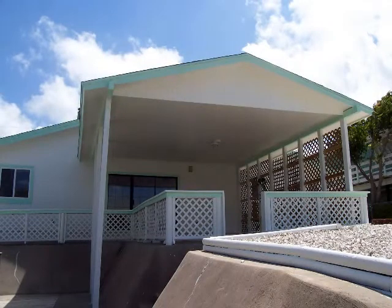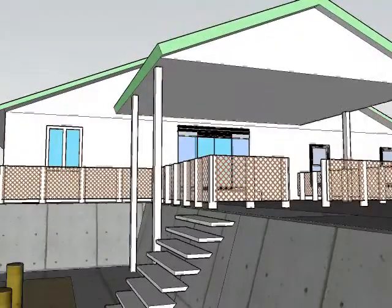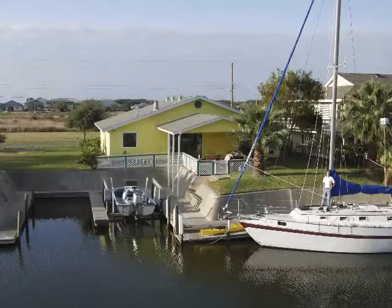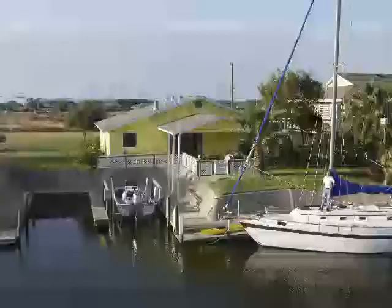Sailors will enjoy Aransas Bay and when they get a taste for the open ocean can take one of two routes out through the jetty in Port A. There's a regular southeasterly from 8 to 10 knots that keeps you moving along.